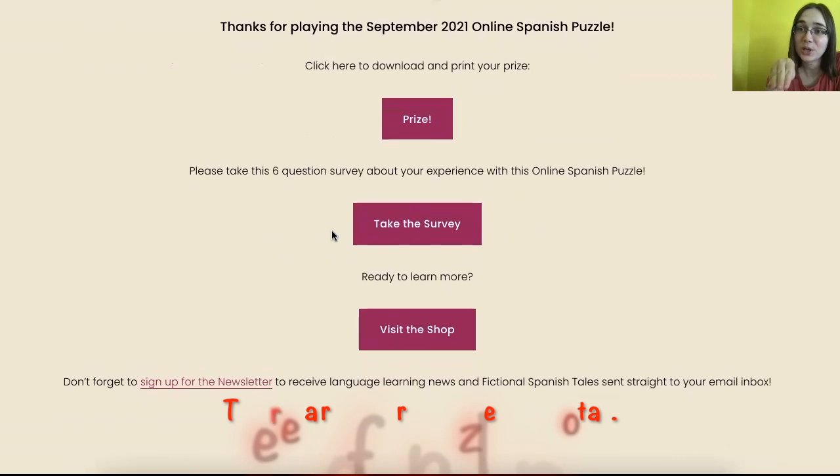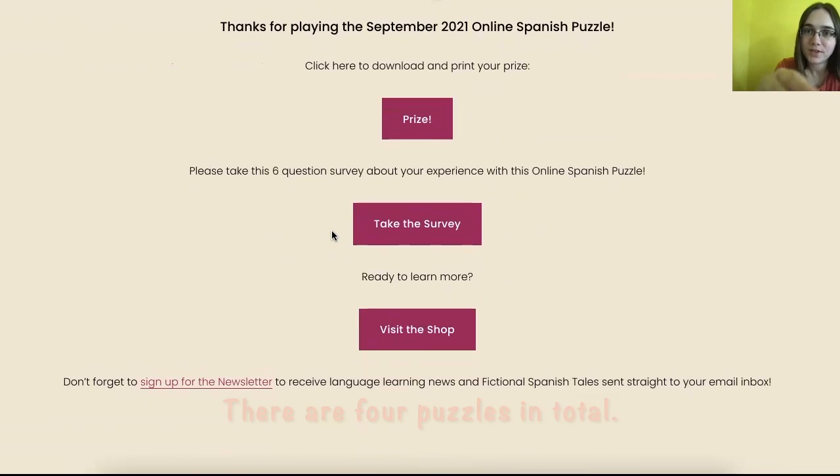After you've finished all of the puzzles, your answers are at the top of this page. It says thanks for playing the online September puzzle. Your prize is here — you can click and download it. And then you could take a six-question survey, and you could also visit the shop here.